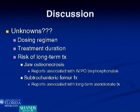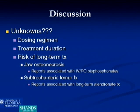There are many unknowns remaining. We don't know the optimal dosing regimen — we treated all our patients monthly initially and then spread treatments out, but it was somewhat variable, and treatment duration was based on symptom level. We also don't know whether to continue treating these patients or stop earlier. The risks of long-term treatment are also unclear — there have been reports of jaw osteonecrosis as well as brittle bone disease causing subtrochanteric femur fractures, and those risks still need to be studied.